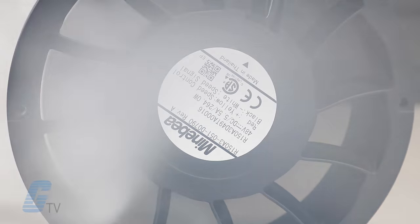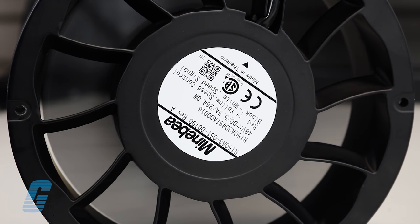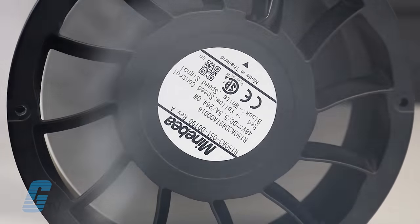Axial fans differ from traditional centrifugal fans because they blow air across their axes in a linear direction, rather than blowing the air away from the blades.